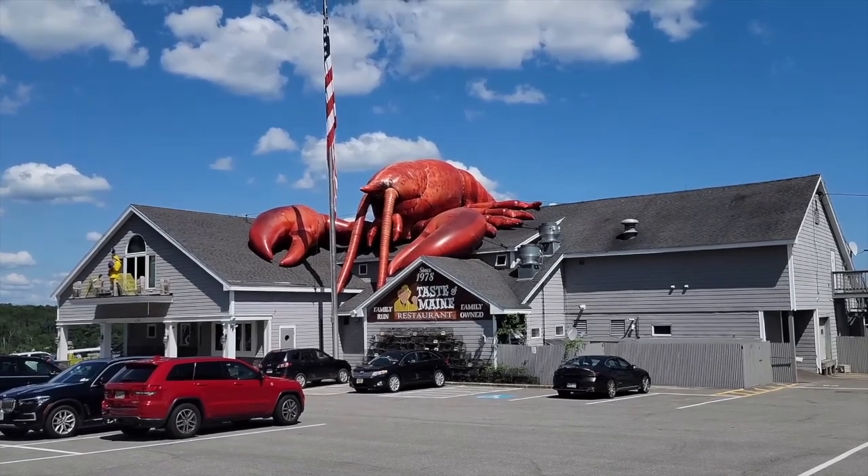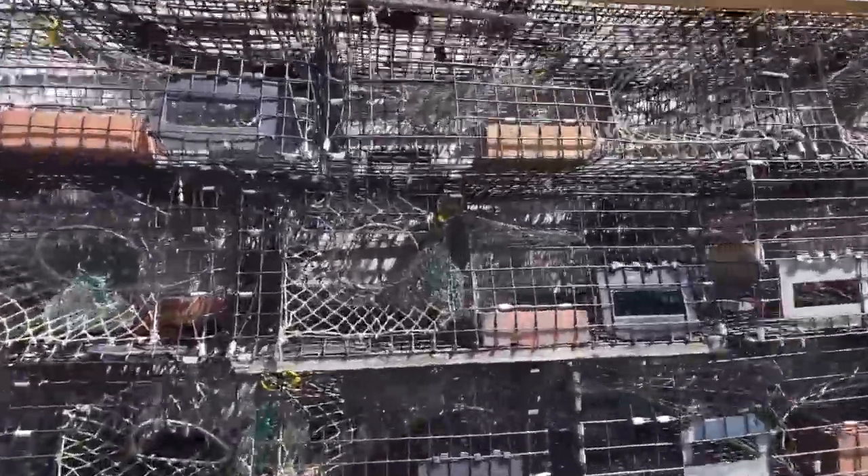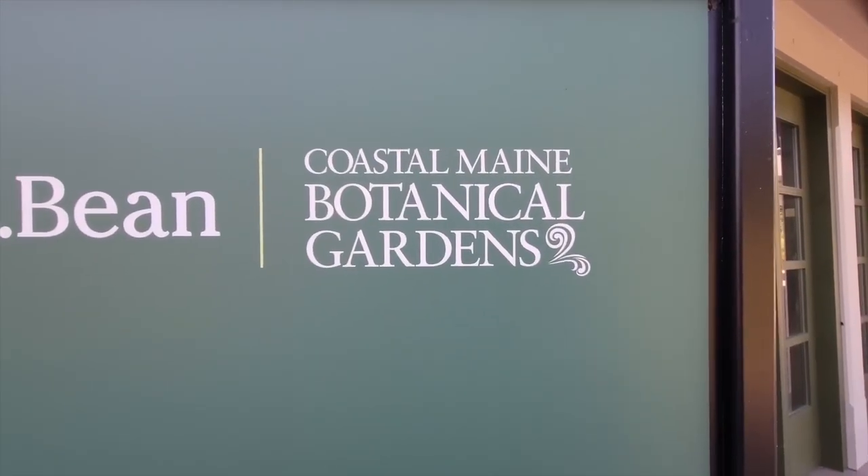They've been here since 19... So I'm guessing this is how they capture the lobsters, right? I guess he goes in there and then he can't find his way back out. Botanical.